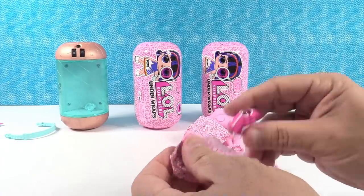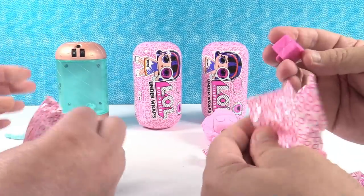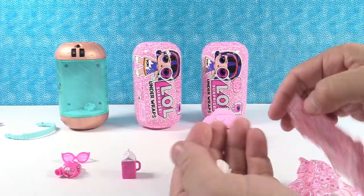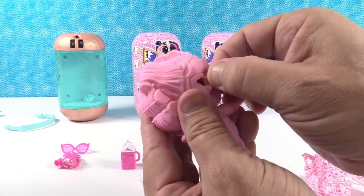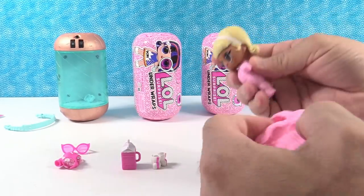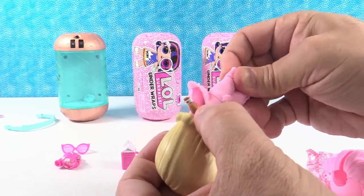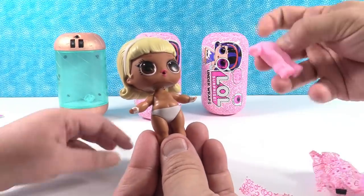We have this outfit right here — cute little outfit! We have a little bottle. Look at these hot pink cat eye glasses — they are awesome! Look at these boots — they've got pink stripes going up and down. I think I know who we have. Take our little eyes off first, she's peeking at us. She's in bunny pajamas with a bunny tail!